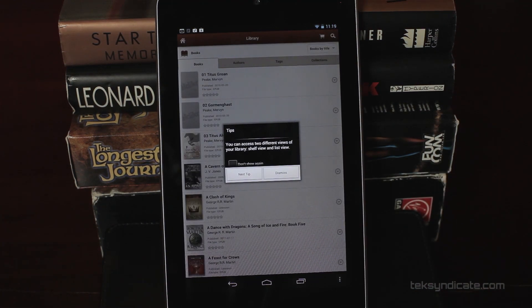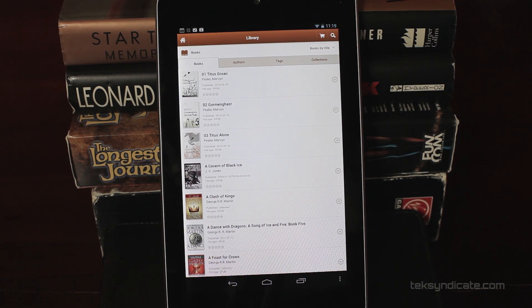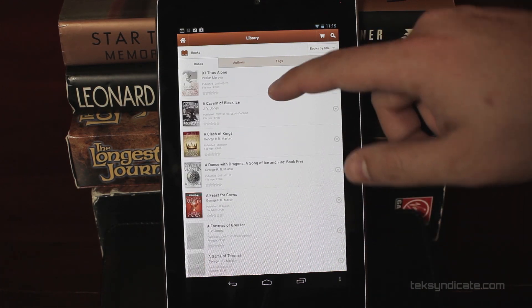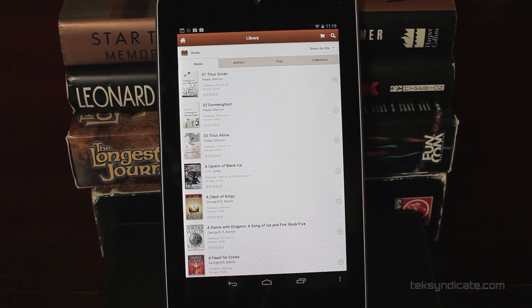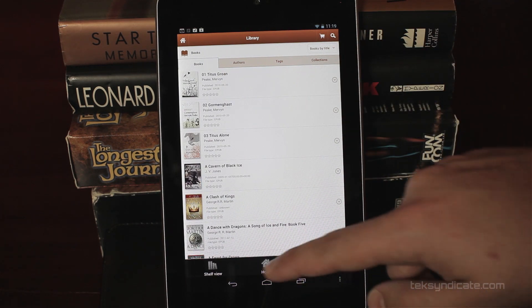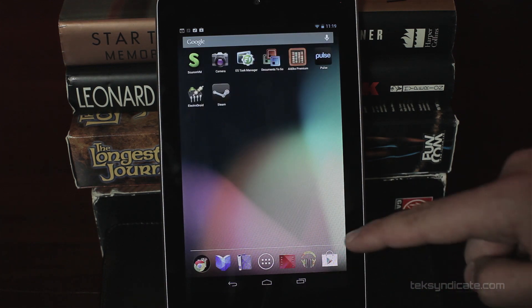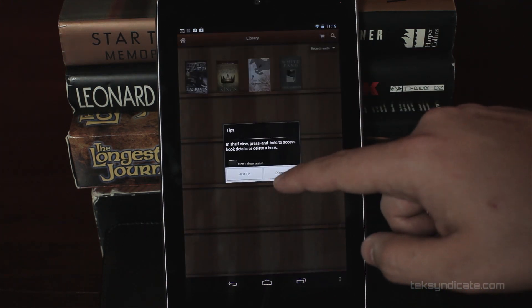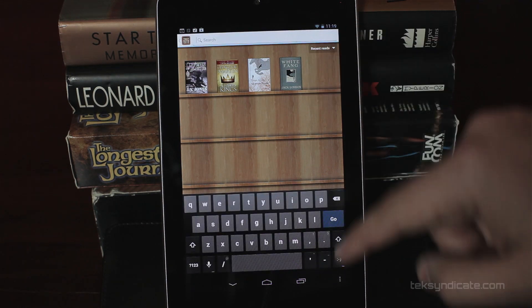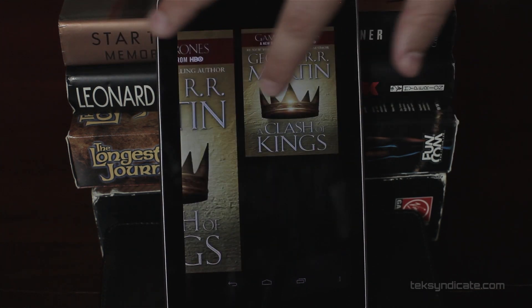For you readers out there — thank God some of you still read, and there are a lot of people on Tech Syndicate who still read. This is my favorite ebook reading app, it's called Aldeco. It's a premium app but you can get a free version that does 99% of what the premium version does. I've always had the premium app because I feel like reading is something I should invest in. Here are all my books — there are a lot of different things you can do. Let me open up a book and show you some of the cool features.